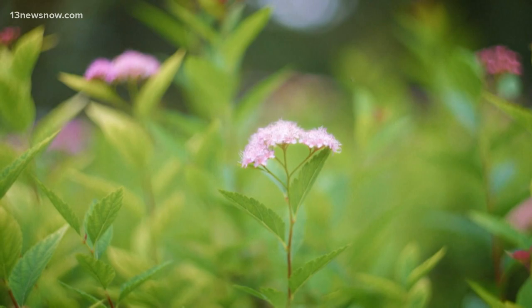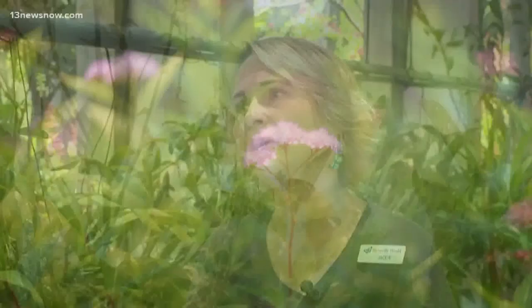People should care about it because it's an absolutely beautiful butterfly. Will Gans, ABC News, New York.